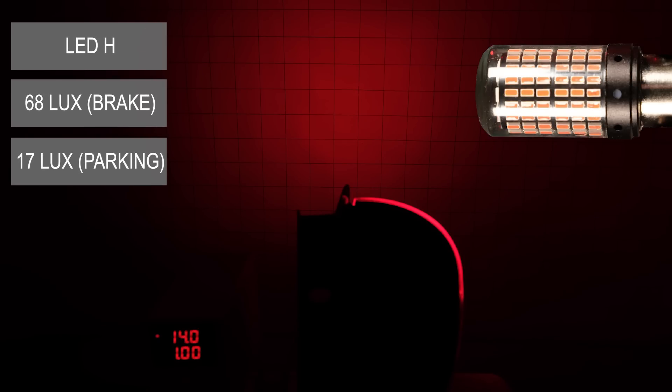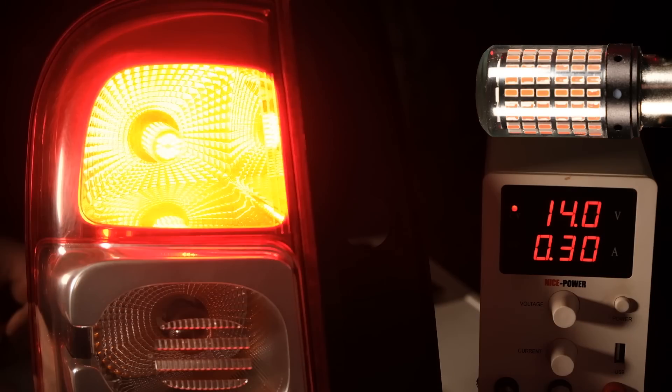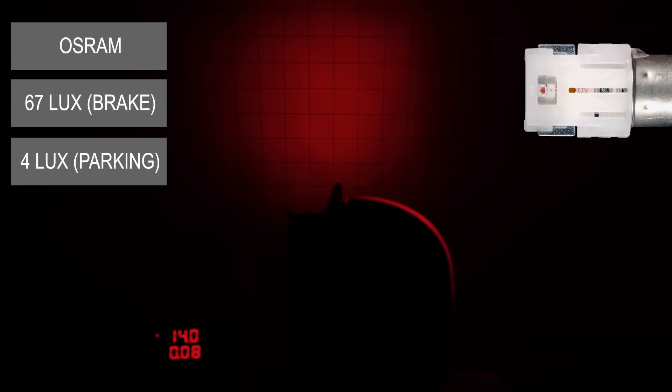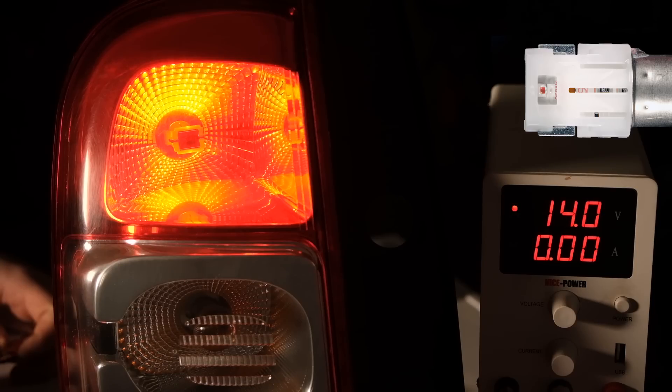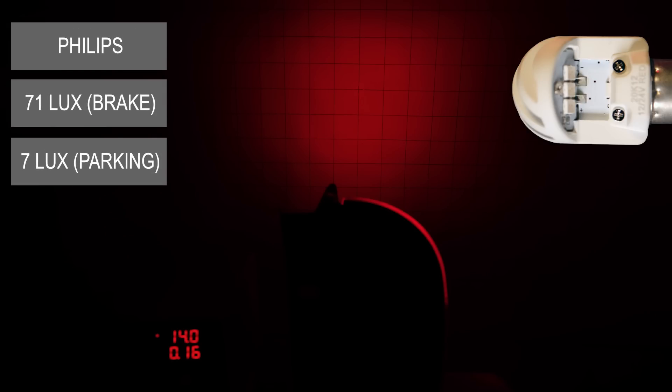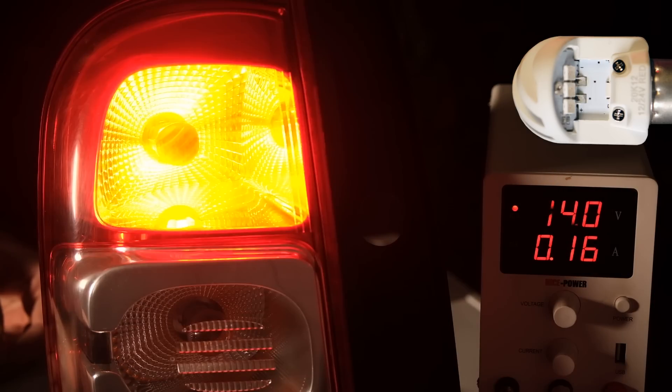Bulb H has 68 lux and 17 lux. I thought this would melt your eyes but it still has lower light output than a classic incandescent bulb. Now let's see how Osram performs — the maximum light output is 67 lux for the brake light and 4 lux for the parking light. And finally the Philips bulb: 71 lux for the brake light and 7 lux for the parking light.